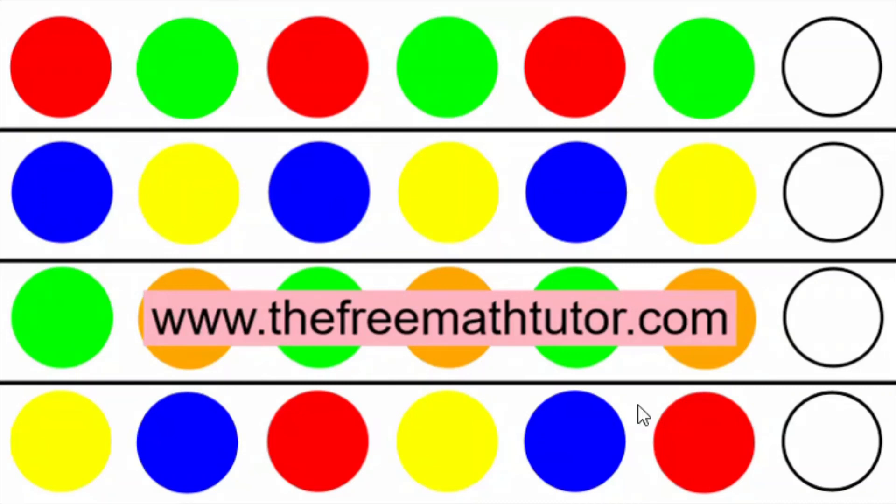This preschool math activity is today's Daily Dose of Math. Please like, subscribe, and share.